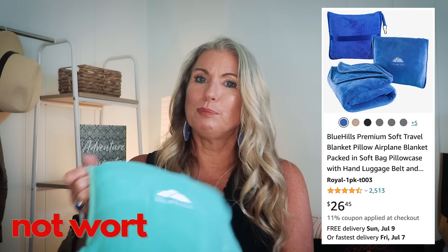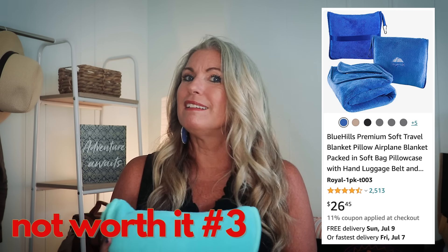I do like having a blanket with me on the airplane, especially for longer flights or red eyes. But this Blue Hills blanket is another item that's just not worth the money. There are so many other options out there that don't take up this much space and are actually more practical. When I originally got this, I thought it was a pillow and blanket combo, but it isn't — the blanket is just zipped and folded up inside this cover. It's just too bulky.